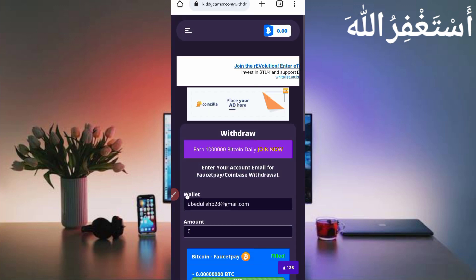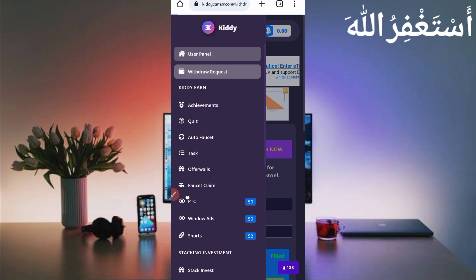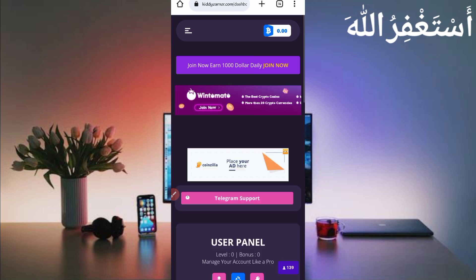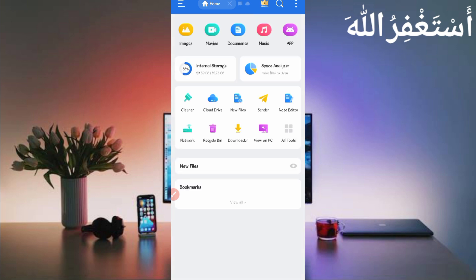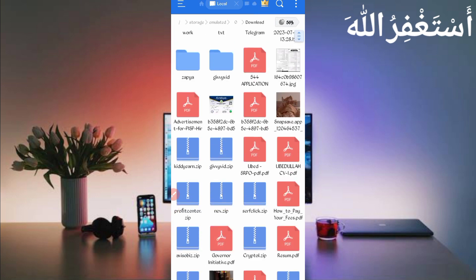Now we'll run all options in Termux. You don't need to work on this website manually. To run it in Termux, you just need the script file — the script file link is given in the description. In the article, click the Script button to download it. After downloading, open any file explorer app you use and go to the Downloads folder where you downloaded the script file.